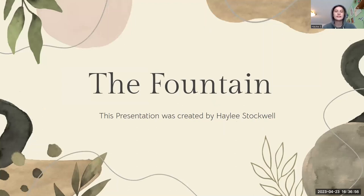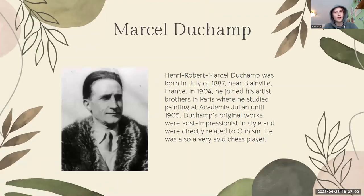Hi, my name is Hailey Stockwell and I did my presentation on the Fountain. The Fountain is not actually a fountain — it's a repurposed urinal.